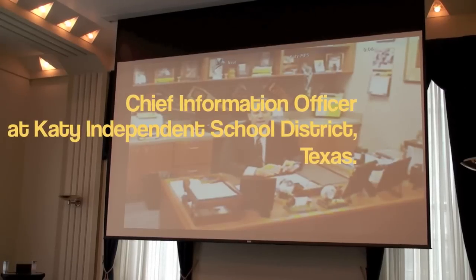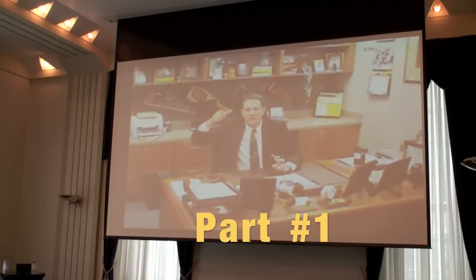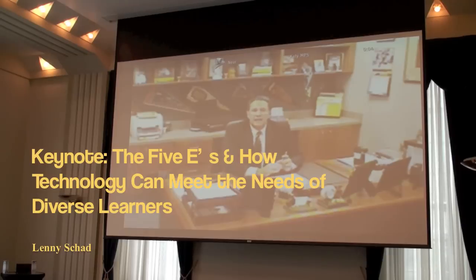Can everybody hear me? When we get to the Q&A portion, you might want to tip the camera up a little bit, because right now I have a great view of the bottom of a table and the chairs, so I wouldn't be able to see who's talking.